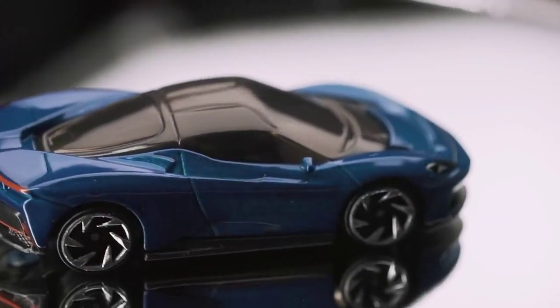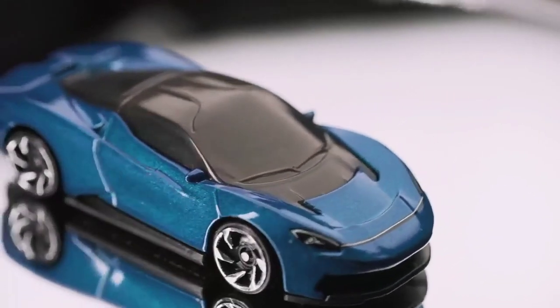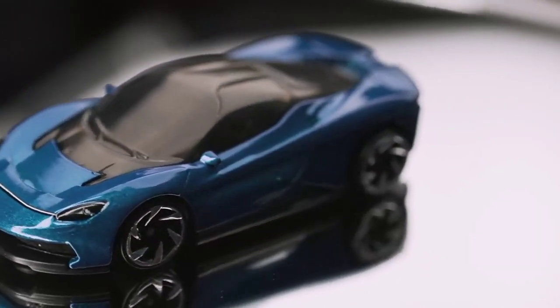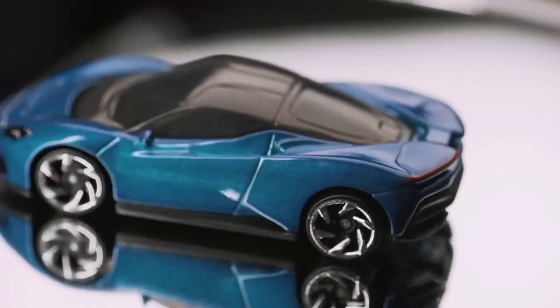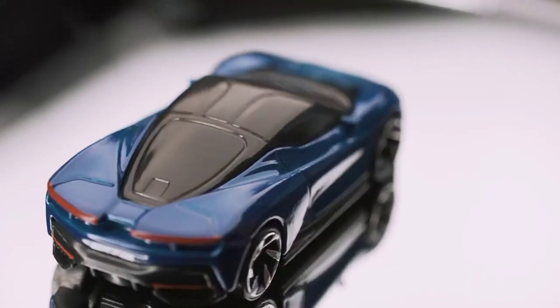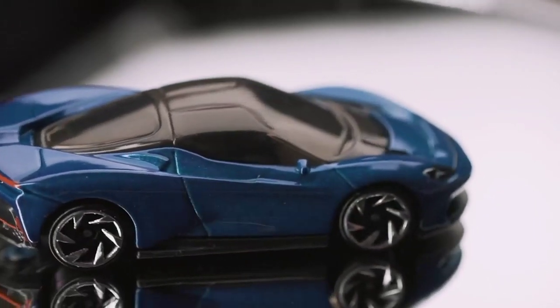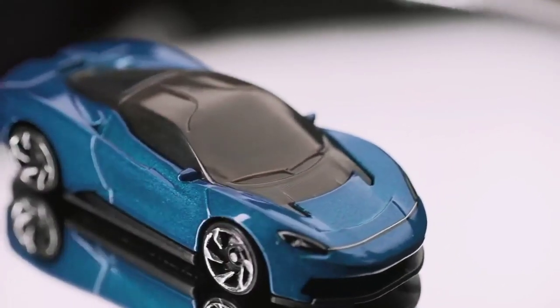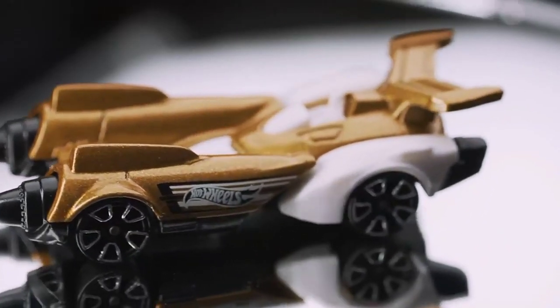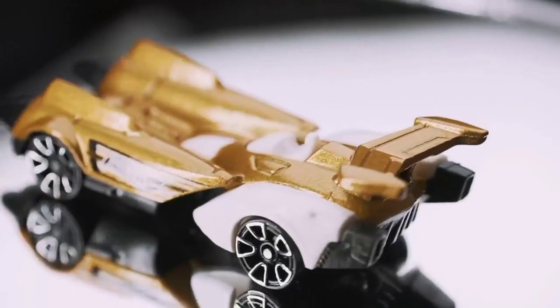There's a Corvette right there — a classic Corvette. Let's take a close-up look. You can see it's got this awesome metallic paint on it. The body is metal — most of the cars the main body is going to be metal, and then there are plastic parts like for the glass. The wheels are plastic and the bottom of the car is plastic as well.